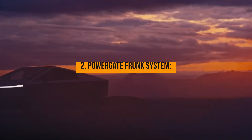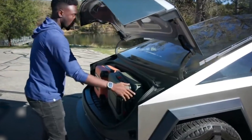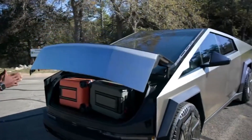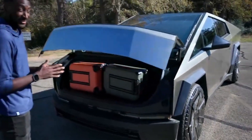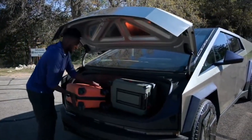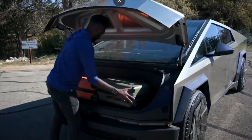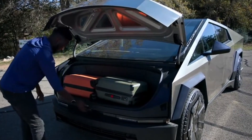The Powergate upgrade for the Cybertruck's frunk introduces a new level of convenience and functionality to this innovative electric pickup. Despite the Cybertruck's formidable size, the addition of a powered frunk brings a practical and user-friendly dimension to the vehicle's design. The Powergate represents a notable enhancement, showcasing Tesla's commitment to optimizing every aspect of their vehicles for a superior driving and ownership experience.